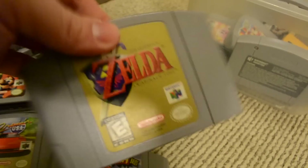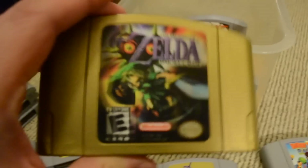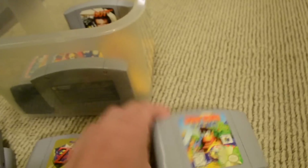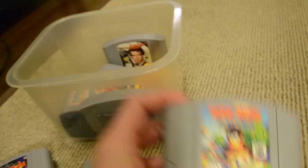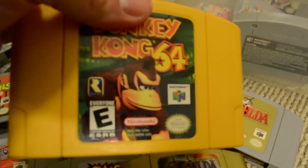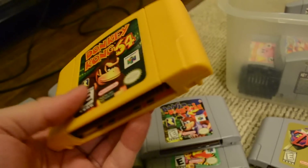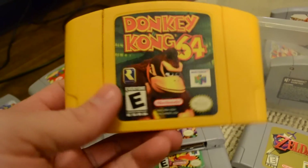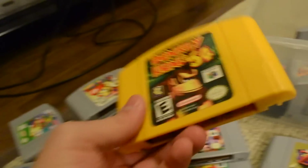We got Zelda: Ocarina of Time — needless to say, really fun game. Majora's Mask — the cool little hologram one, really awesome. Diddy Kong Racing — also a lot of fun. Donkey Kong 64 — you gotta have it. It's a big game and gets a lot of flack for having too much to do, but if you just want to own it and play it for a bit, it's a good time. Beating it's definitely no easy task, to say the least.